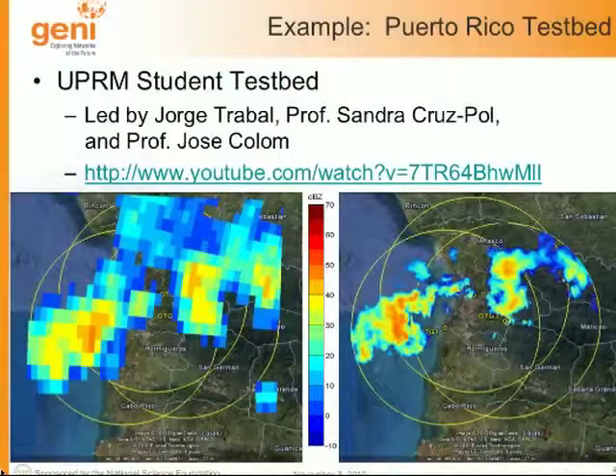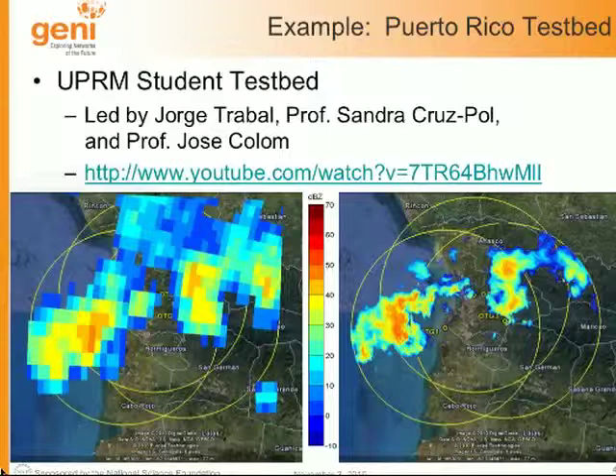To give you an example, we have a variety of CASA radar test beds with experimental radars. I'm going to focus on our UPRM student test bed, led by PhD student Jorge Trabal at UMass — he's in the audience — along with Professor Sandra Cruz-Pol and Professor Jose Colom at UPRM. Jorge will actually be a professor there starting next year. In this figure on the left, we see a NEXRAD radar in Puerto Rico and what it would see during a storm. Puerto Rico is a great test case because it's an island with a lot of coastline, localized weather conditions, and it's very mountainous.